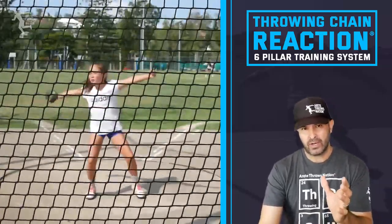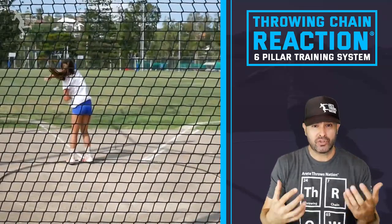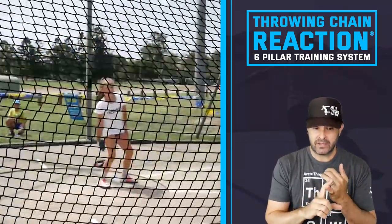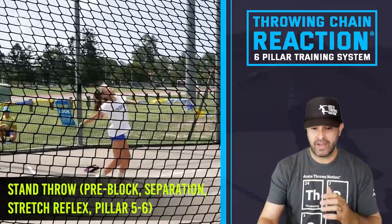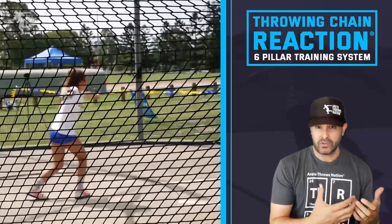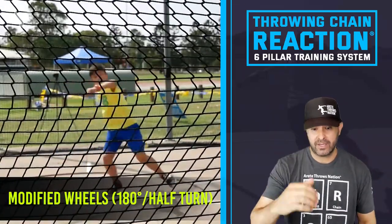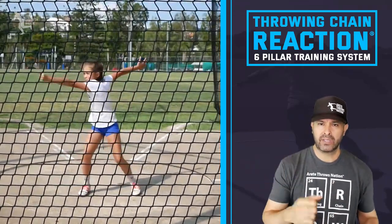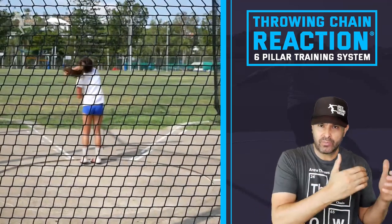We set up a fast progression because we'd been at a camp and training on different things. We're going to go through basically a pre-block or stand throw - a variation of the finish - working on what we call pillar 5-6. Then we do what we call a wheel drill or modified wheel, basically a 180 or half turn. Then we go to a full throw, building and working on specifics at those points of the throw.